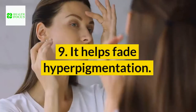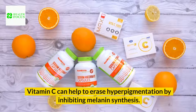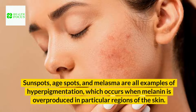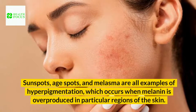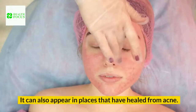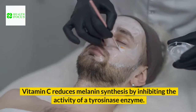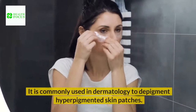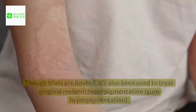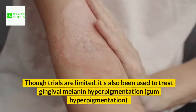Benefit 9: It helps fade hyperpigmentation. Vitamin C can help to erase hyperpigmentation by inhibiting melanin synthesis. Sunspots, age spots, and melasma are all examples of hyperpigmentation, which occurs when melanin is overproduced in particular regions of the skin. It can also appear in places that have healed from acne. Vitamin C reduces melanin synthesis by inhibiting the activity of a tyrosinase enzyme, and is commonly used in dermatology to depigment hyperpigmented skin patches. It has also been used to treat gingival melanin hyperpigmentation.